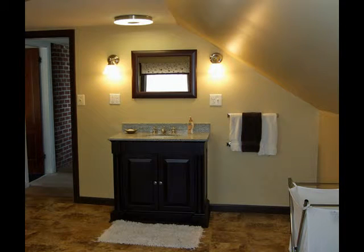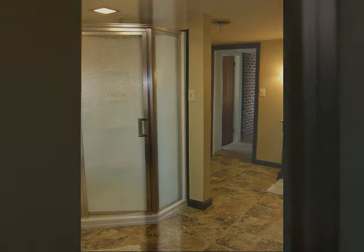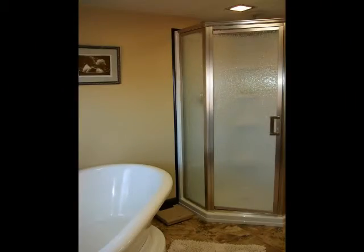As you can see, the transformation was amazing with the addition of the new vanity, a stand-up shower, the soaking tub, and some nice soft lighting.